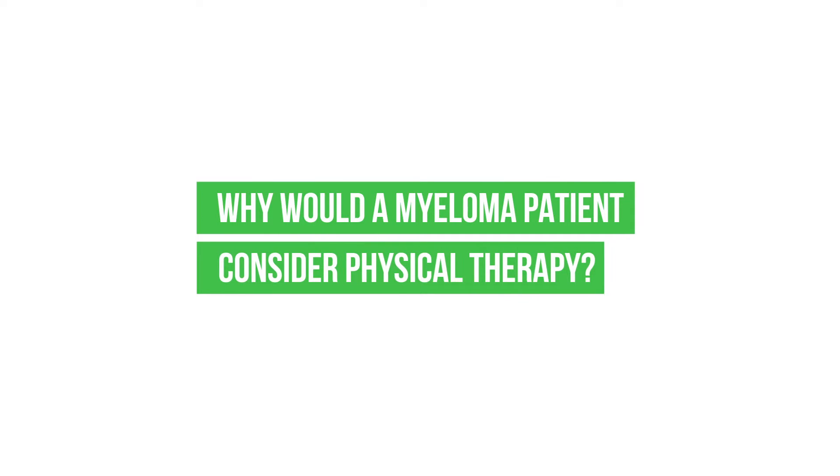Why would a myeloma patient consider physical therapy? Most importantly for a myeloma patient, we use physical therapy to improve the quality of your life. We want to improve your function, reduce your pain, and make sure that you don't become disabled by maintaining your fitness level.